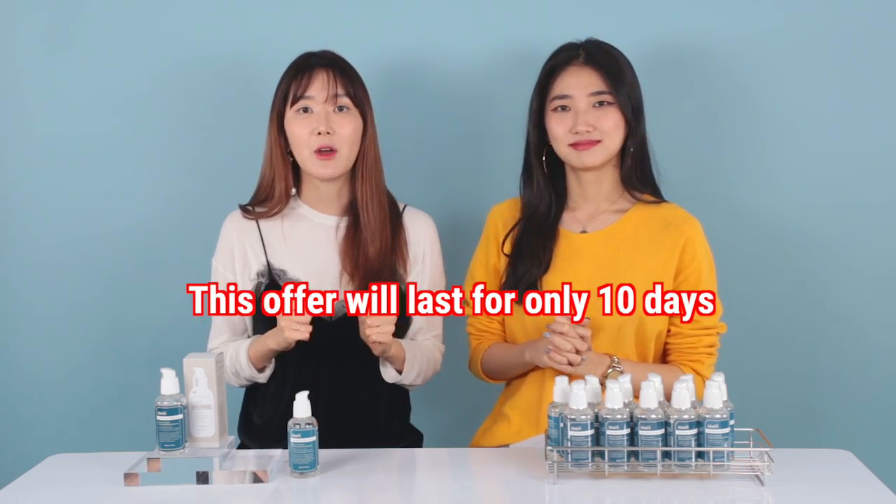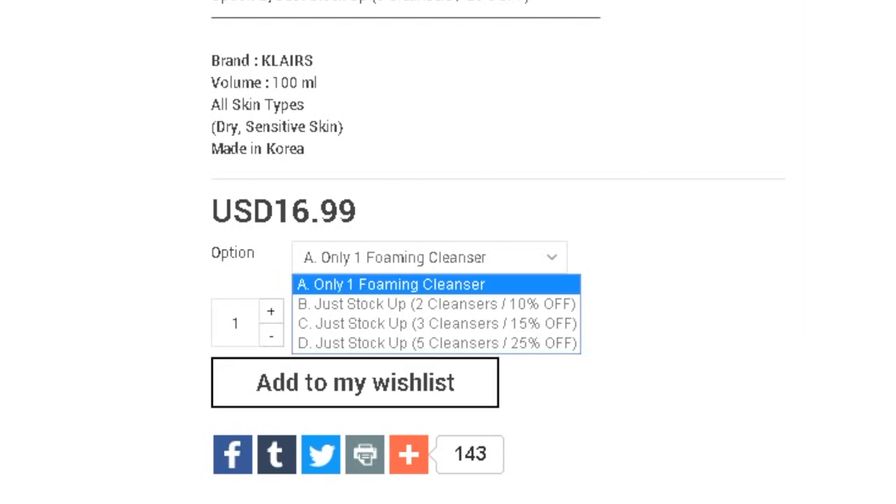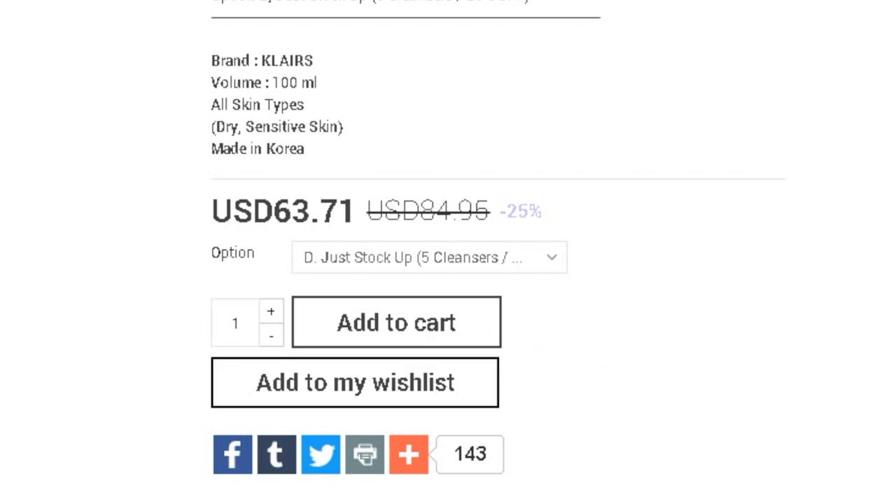Sadly, this offer is only going to last for 10 days. As you always do for Just Stock Up, if you want to enjoy all the discounts and free shipping, please make sure to select the options — don't just purchase one. Select the options and then you'll enjoy the discounts.